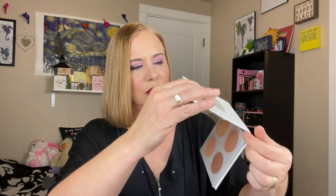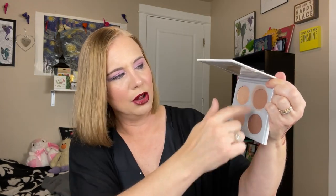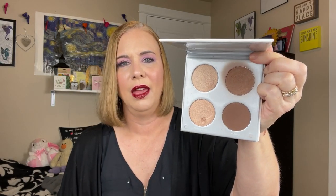And then the last thing here — we have this little contour palette from Pure. This is the Pure Sculptor little palette. There are two bronzer shades or contour shades and then two highlighter shades. I haven't used this yet, but this looks very nice. I don't really have much experience with Pure products, but she loves the brand Pure — loves the brand. That's all the fun goodies that she gave me. I cannot wait to try all these things.